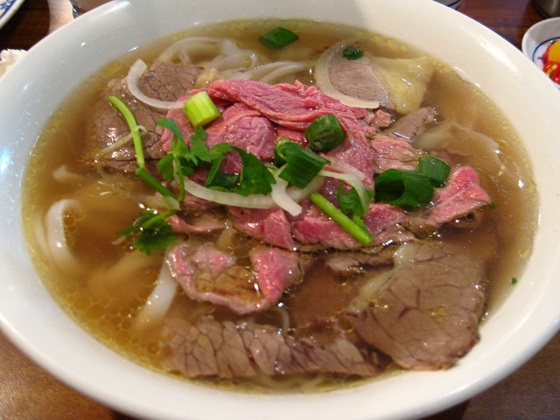Thin rice vermicelli noodles, Bun soy tu. Bun la, used in Bun la California, dam nin wa, and Bun roi. Bun nam. Cellophane noodles called mien, bun tau, or bun dao — thin glass noodles made from mung bean starch. Mi — wheat flour noodles, which may be either white or yellow.